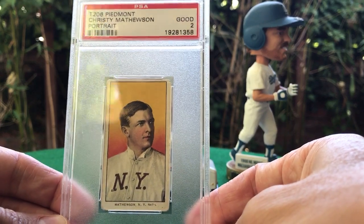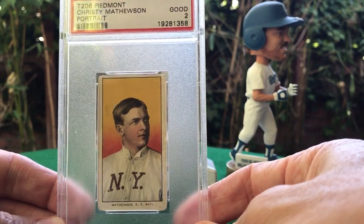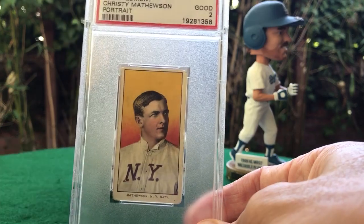Really happy to add it to the collection, and I think it's a great way to kind of start off the T206 collection. Hope you guys have a great weekend — take it easy.